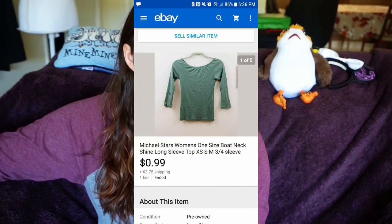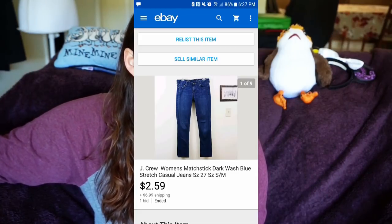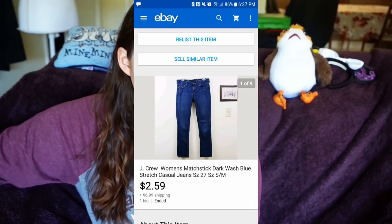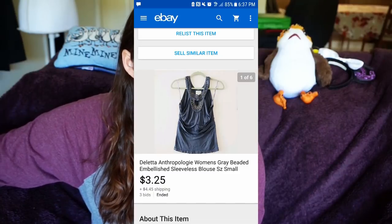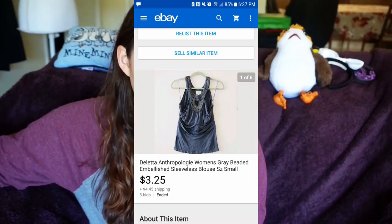I sold some Michael Stars for 99 cents with free shipping — I'm never picking those up again, total waste of money. I sold a pair of J.Crew matchstick jeans for $2.59 because they weren't selling and I just needed to get rid of them. I'm making smarter choices now. A lot of this older stuff I picked up a long time ago. I sold a Diletta Anthropologie women's top for $3.25 with free shipping.